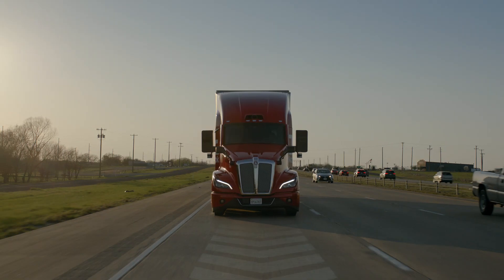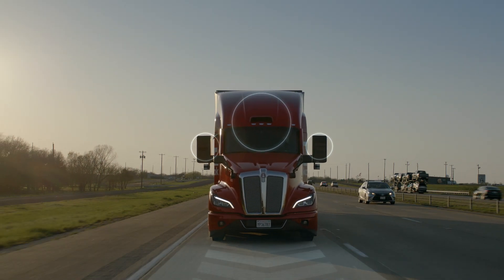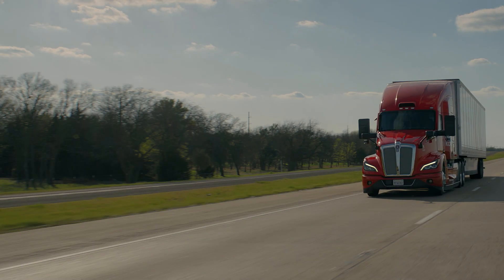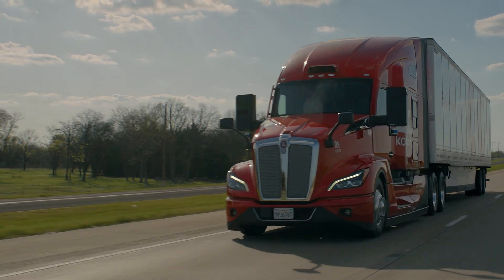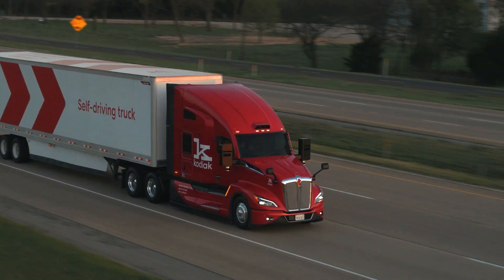Calculating and recalculating driving scenarios 10 times every second. It's a fully integrated autonomous driving system that constantly analyzes thousands of data inputs to monitor every element of the truck.